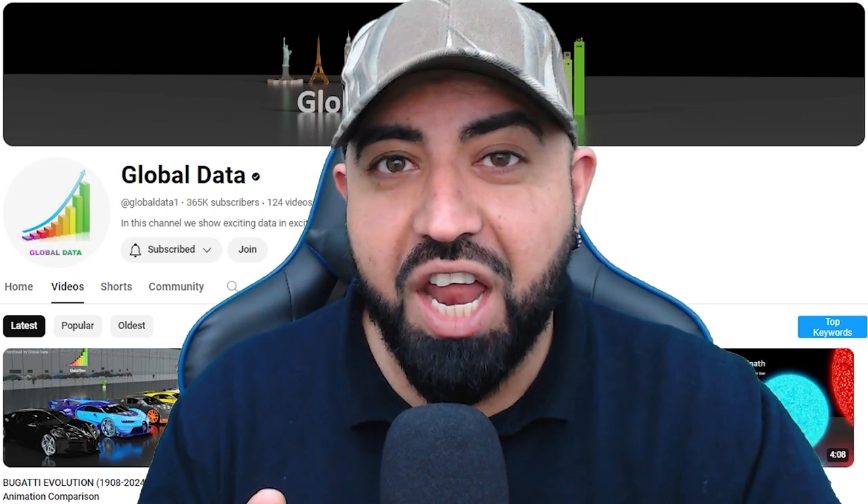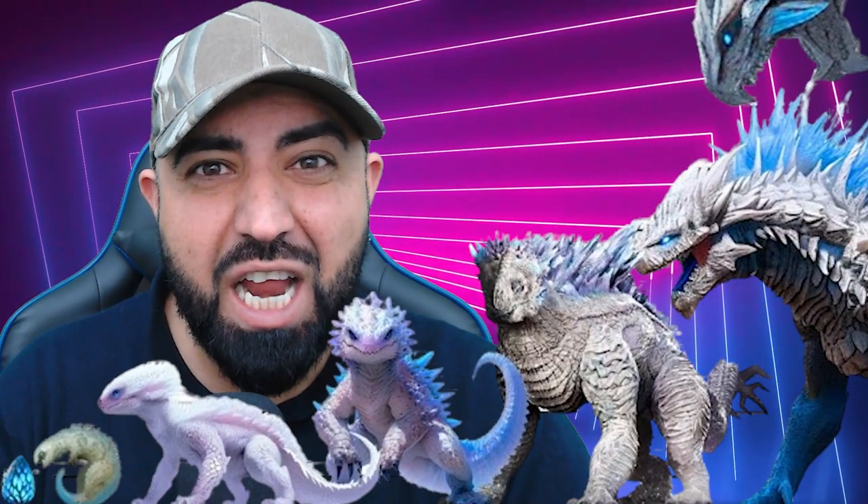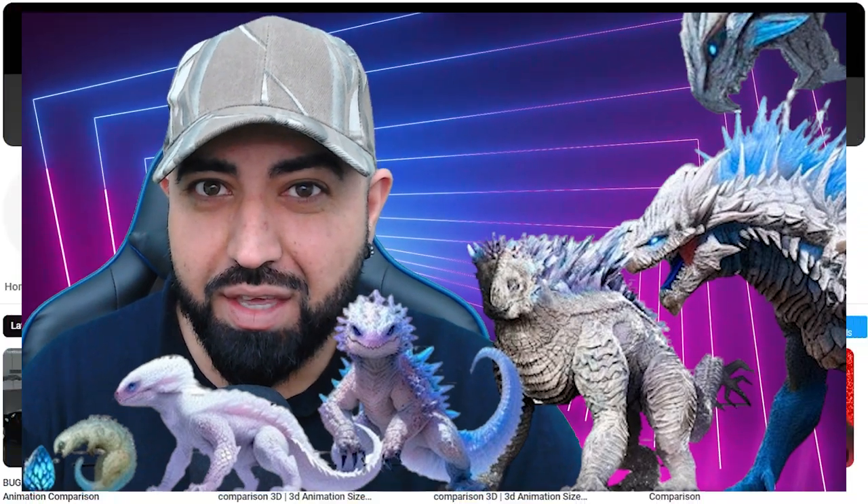Global Data have just released another epic 3D size comparison, and of whom? Shimu! This new Kaiju has become a fan favorite with mesmerizing looks and insane abilities and strength. You can see why. Like, subscribe — let's get on with this.